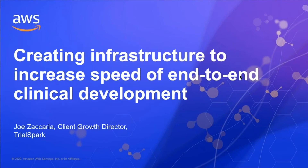Hi, everyone. Thanks for joining me here in my home office in Boston today. I'm Joe Zacharia, a client growth director here with TrialSpark. We are a technology company based in New York City that runs end-to-end clinical trials as an alternative to a conventional CRO.